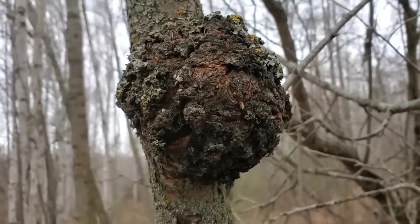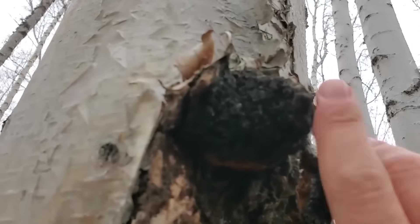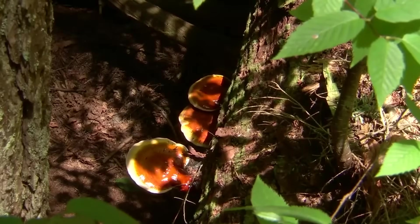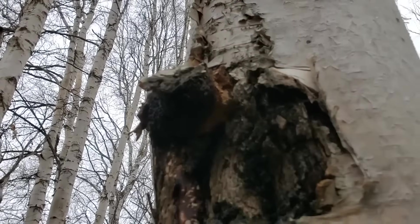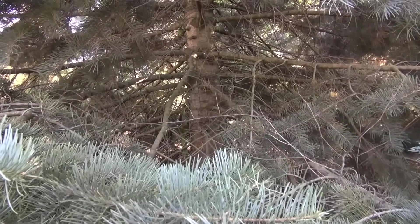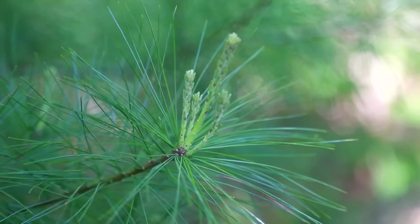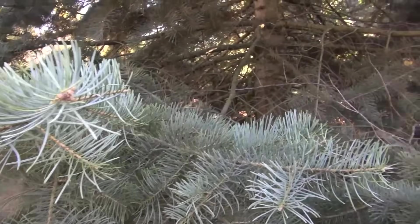Chaga grows almost exclusively on mature birch. It concentrates betulin and betulinic acid from the bark into one of the densest antioxidant profiles in any wild organism. Lion's mane converts lignin into nerve growth compounds. Reishi converts deadwood into immune-active polysaccharides. Forest mushrooms aren't vegetables — they're biochemical filters. Young pine needle tips contain four to five times more vitamin C per gram than oranges by weight, and the resin acids in spruce and fir support respiratory function better than most shelf products.